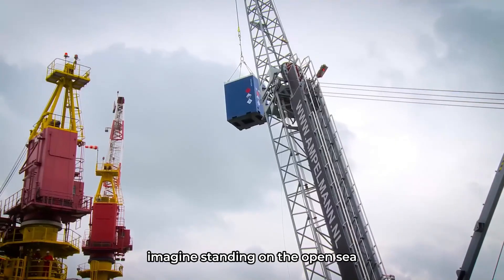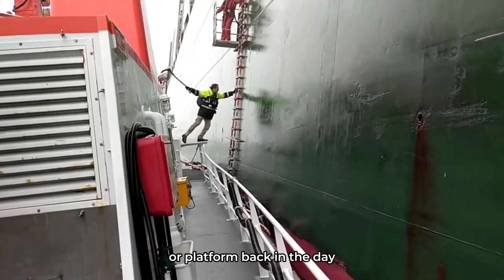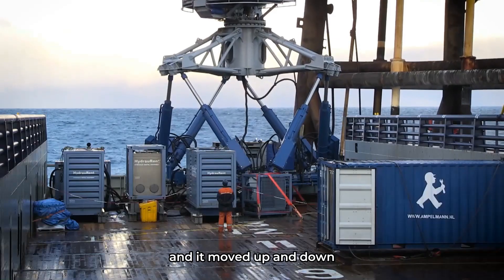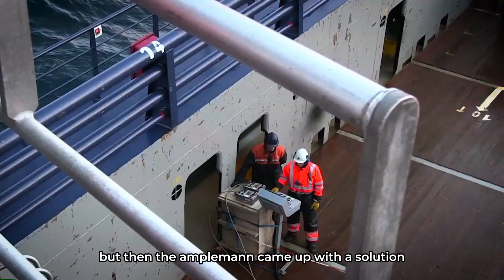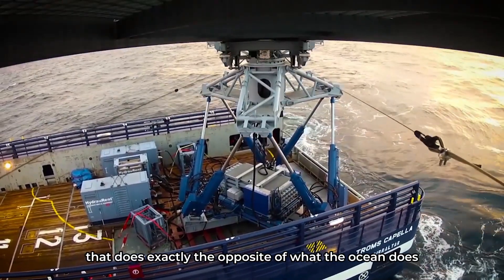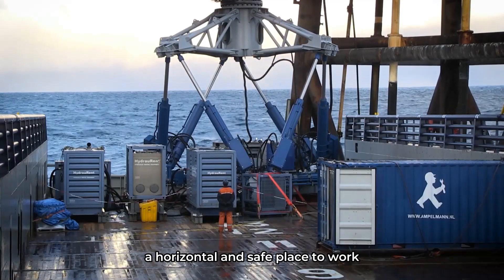Imagine standing on the open sea, the storm raging, waves towering, and your mission is to cross safely to a rig or platform. Back in the day, a wooden static gangway was used and it moved up and down, left and right together with the ship, making it a big challenge to walk it. But then the Ampelman came up with a solution: a dynamic gangway that does exactly the opposite of what the ocean does. The Ampelman absorbs the ocean movement and makes the gangway a horizontal and safe place to work.